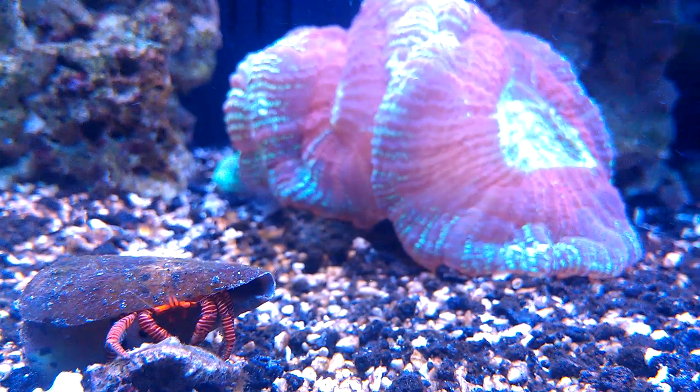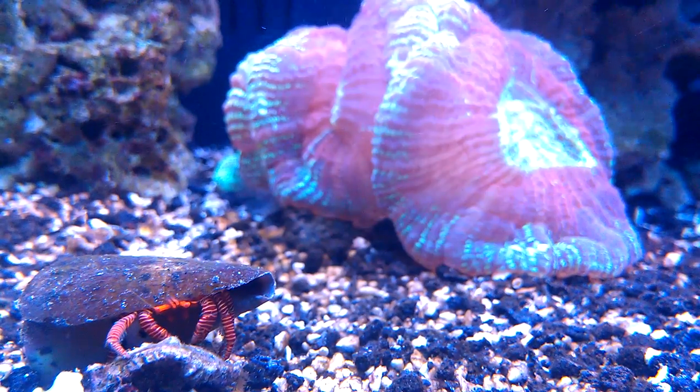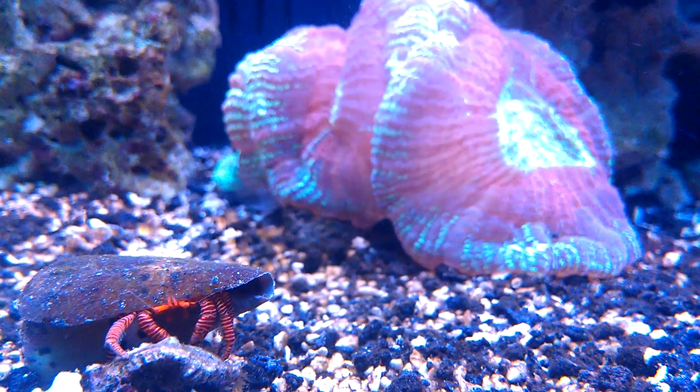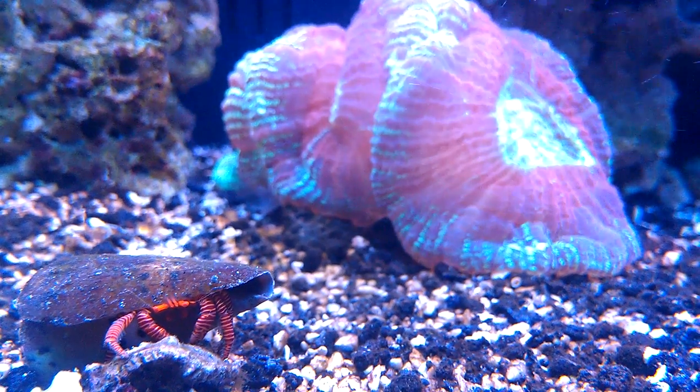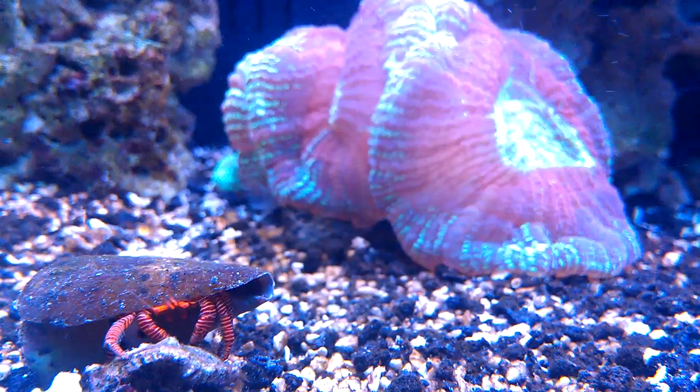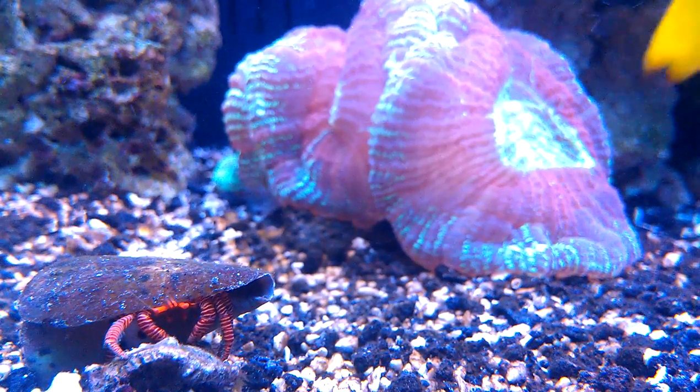Hey guys, just a quick update here. I actually want to show off my only crab in the tank. He's a Halloween Hermit Crab, about one inch in diameter. Pretty badass looking guy. As you can tell, he's bright red with orange stripes and face.